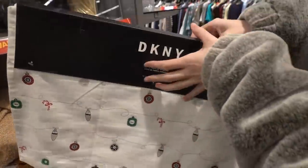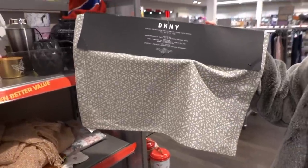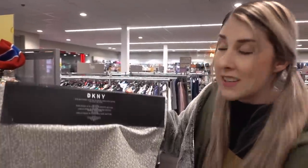I know DKNY as a designer clothing brand but I never knew they make placemats. These are in the sale — they have two different designs for £4.00. You never knew they made placemats, did you? Let me know in the comments below.